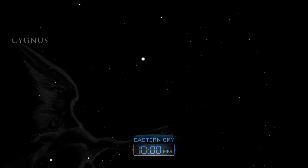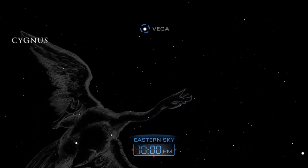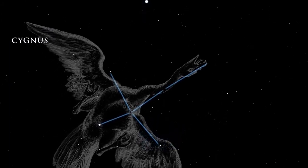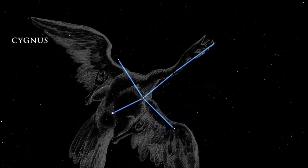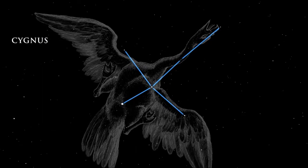The great constellation Cygnus, the Swan, flies high through the August night. Using bright Vega as your guide star, look for the cross just to the east. Cygnus is also known as the Northern Cross.